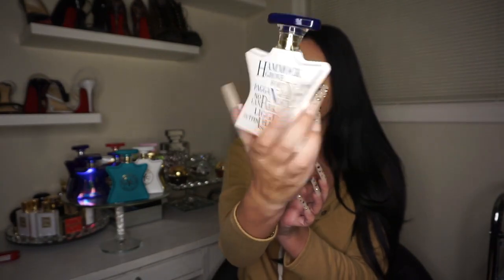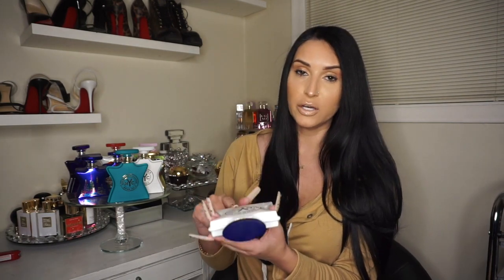My next favorite — these three in the front are my favorites — is Governor's Island. This is one I didn't expect to like because of the bottle; it looks a little masculine. But this scent smells so good. The notes are warm resin, incense, ambroxan, and cedarwood. If you are familiar with Eccentric Molecules, this one smells very similar but a little bit sweeter.